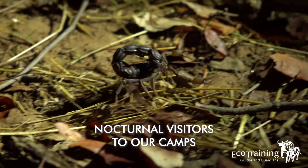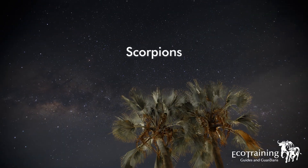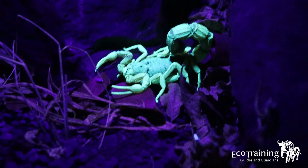Welcome to this new episode of Nocturnal Visitors to Our Camps. Today we're going to be looking at scorpions. Scorpions are more like residents in our camps, since we coexist with them every day.